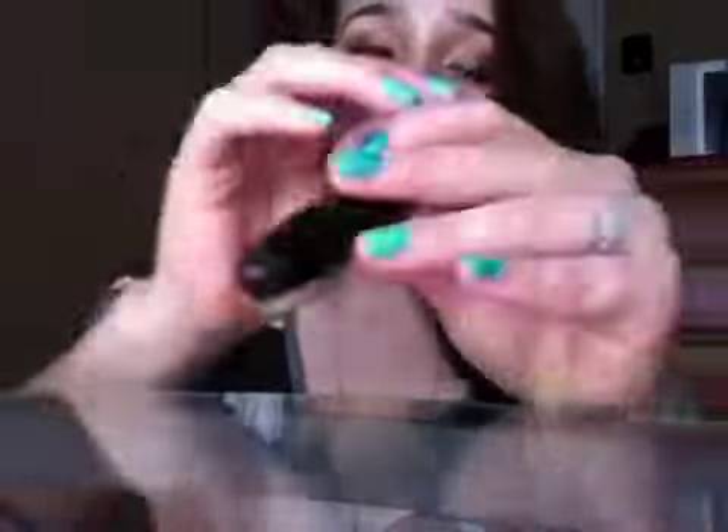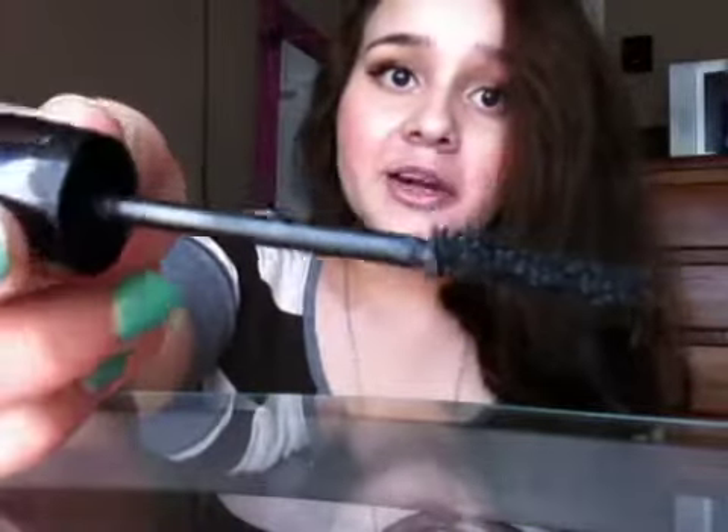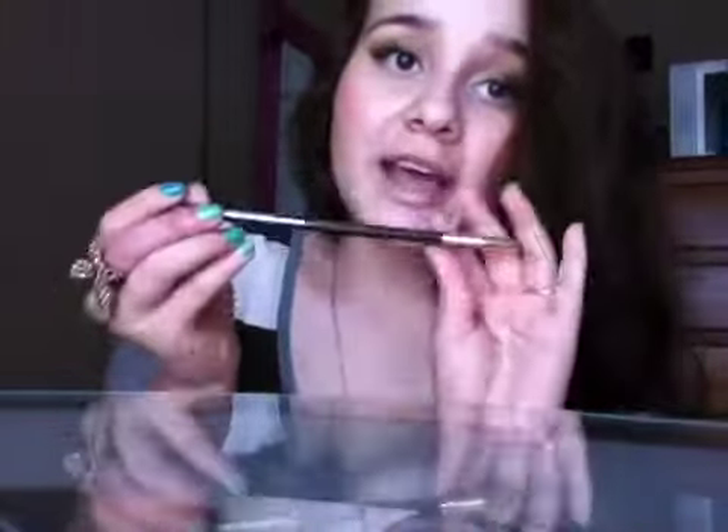The first item is the Hypnôse Drama mascara. The packaging of these Lancôme items is great — it's kind of like a twisted, very spiky wand. I'm very excited to try that. Another item I got in this kit is the Le Carion Coat, and it's full size.